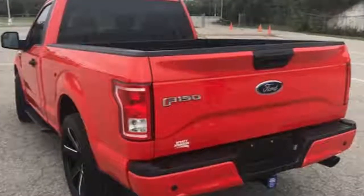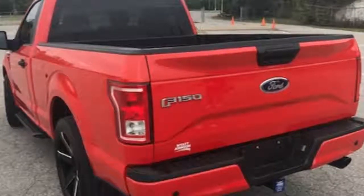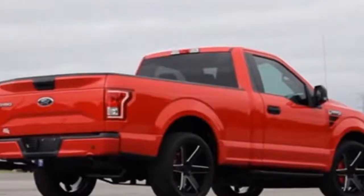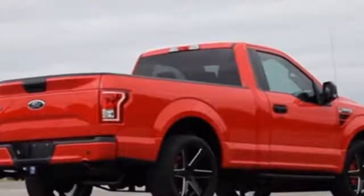The truck is called the F-150 Outlaw WJ750, and it's exclusive to Wyatt Johnson. You can order it in the choice of four colors: Race Red, Shadow Black, Oxford White, and Lightning Blue.